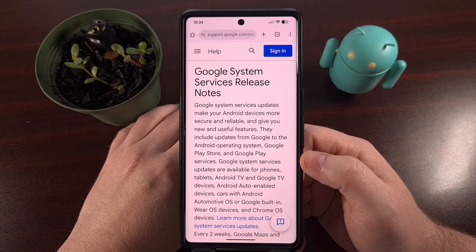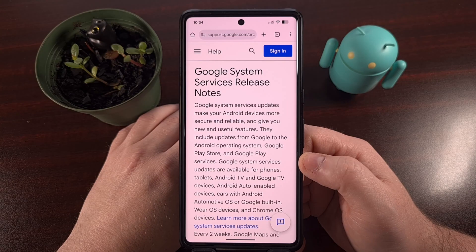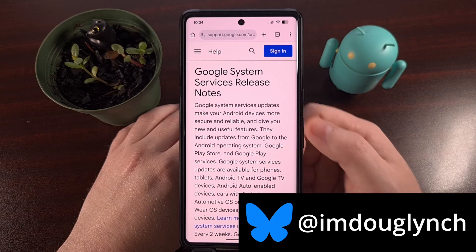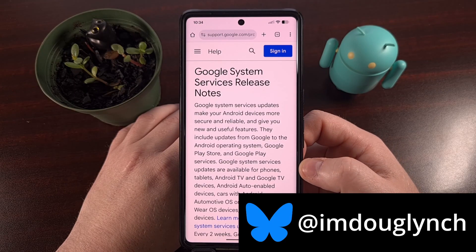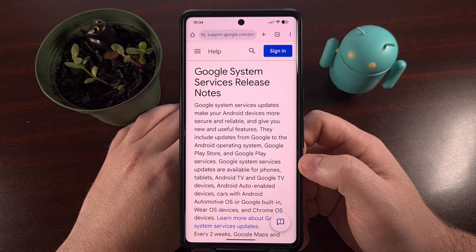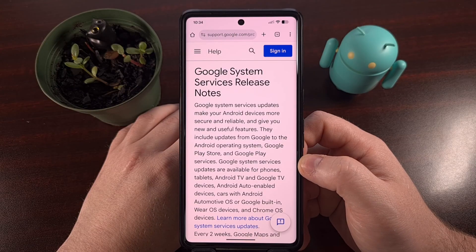Even if you no longer receive over-the-air updates from your carrier, Google is still working to push out bug fixes, security improvements, and new features through its Google Play System Update, which was recently renamed the Google System Services Updates. These new changes are typically pushed out via app updates through the Google Play Store, but there's a dedicated section for Google Play System Updates.